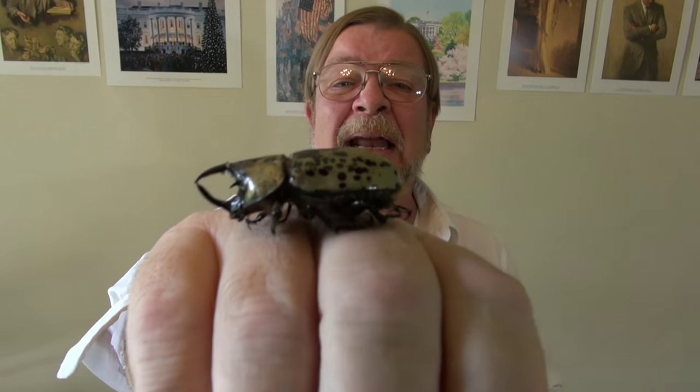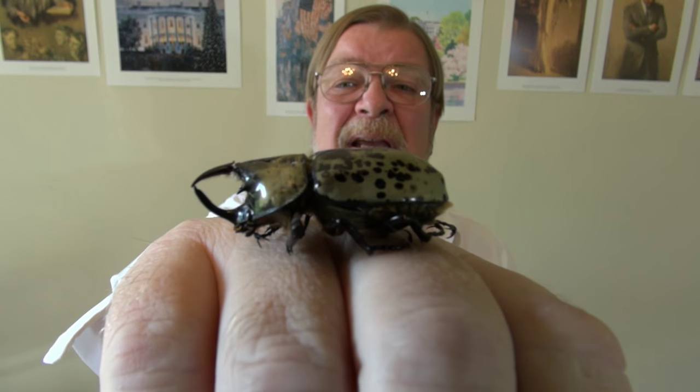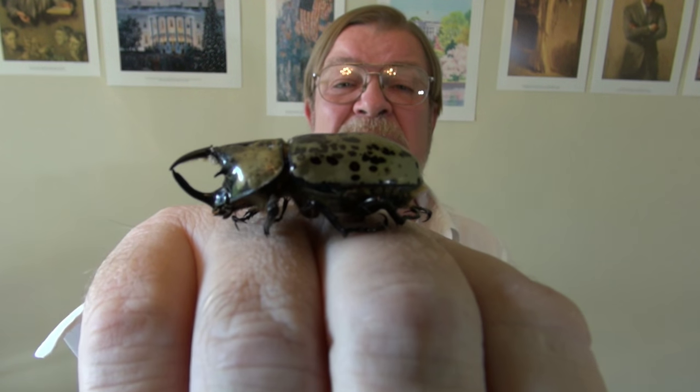What I wanted to show you is — that is a beetle. That is, in fact, a Hercules — an Eastern Hercules beetle, and it is part of the order that are scarab beetles.